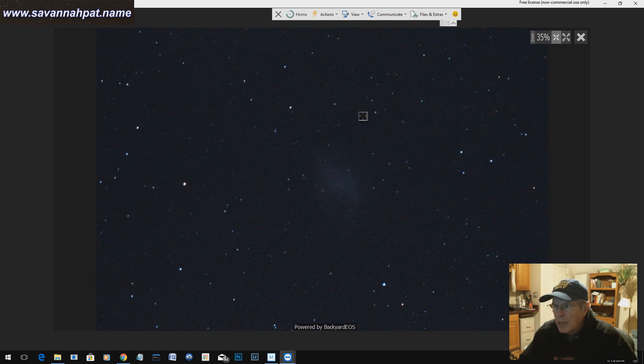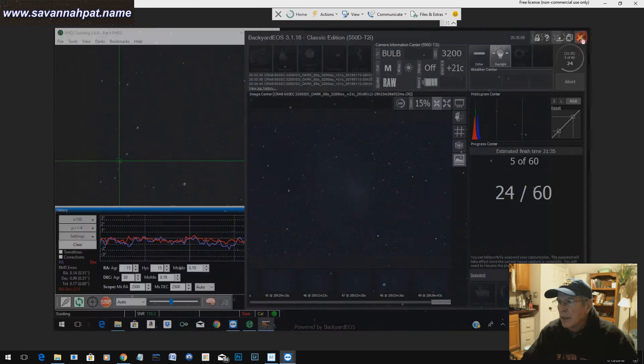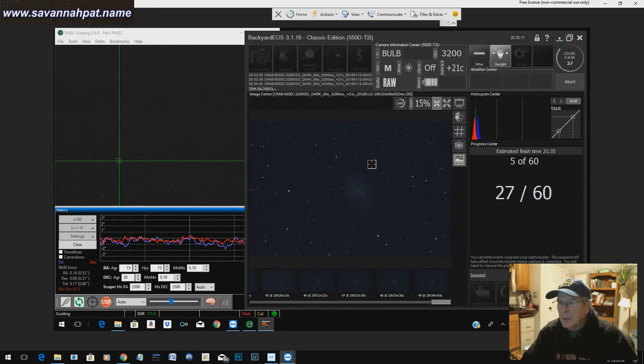There's a little bit more grain in the picture, but maybe I'll be able to take that out with a new set of darks that I'll take to help calibrate the camera when I do the stacking process. You can still see the Crab Nebula right in this area, and that should be very entertaining to look at after I stack these. The stars look a bit rounder, so it's not trailing as much.